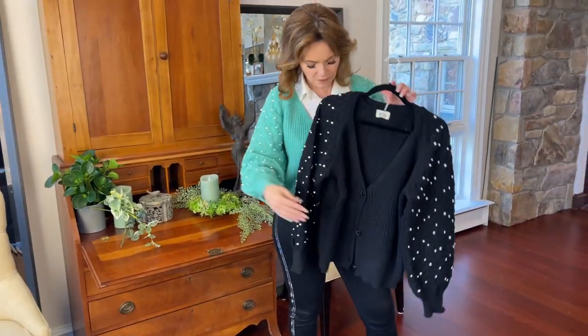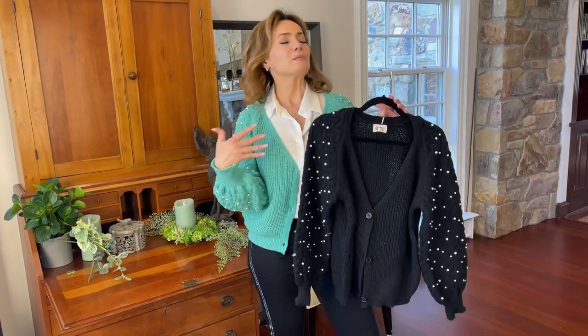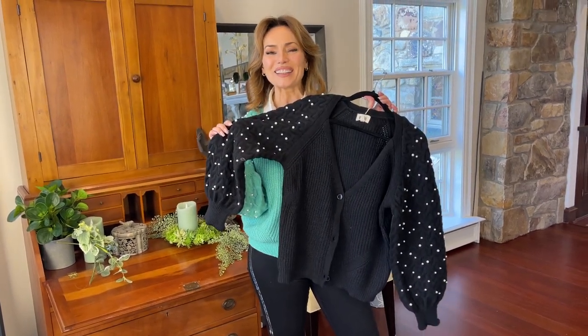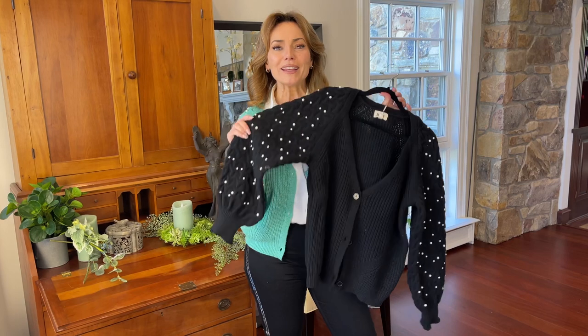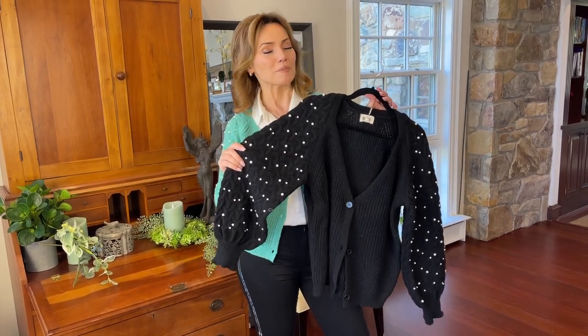It buttons down the front, or you can leave it open, whichever you prefer. The green is a beautiful color and the black is the classic that we all love to wear. If you want a cardigan that has a little something extra, you can dress it up or just go really cute casual. This is absolutely going to turn heads and be one of your brand new favorites.